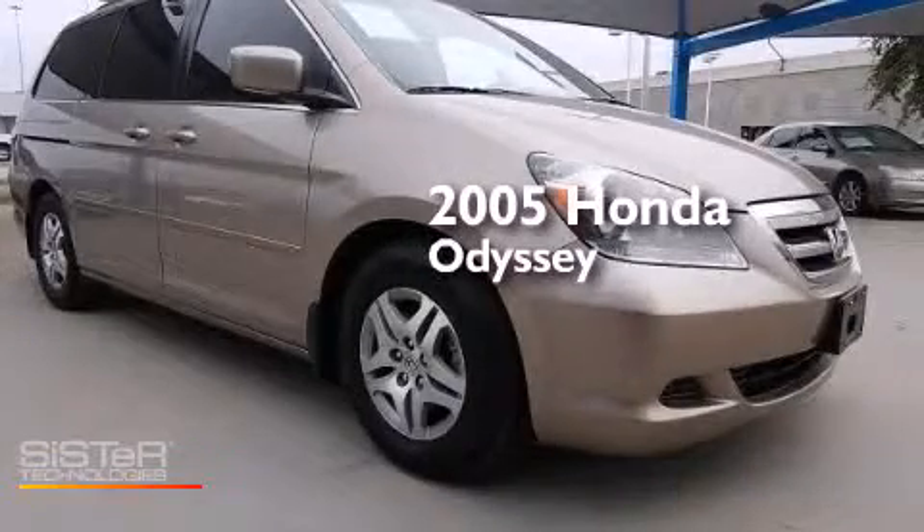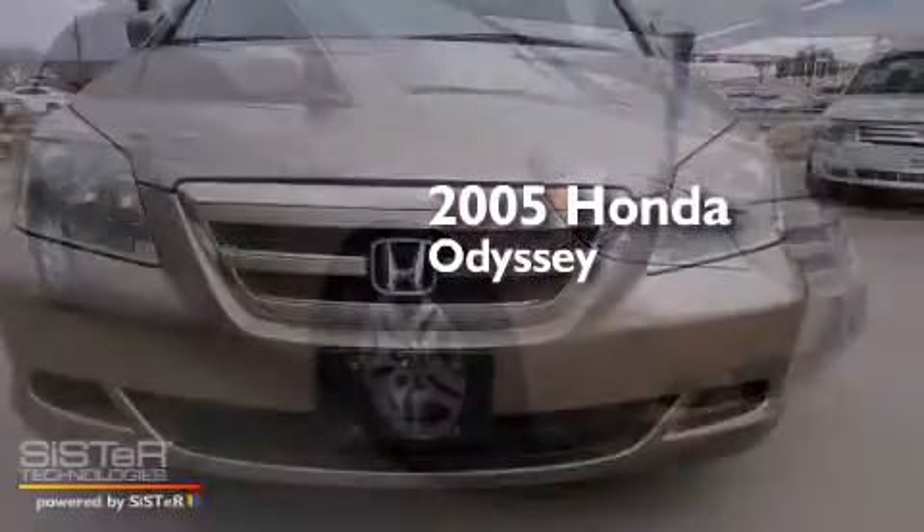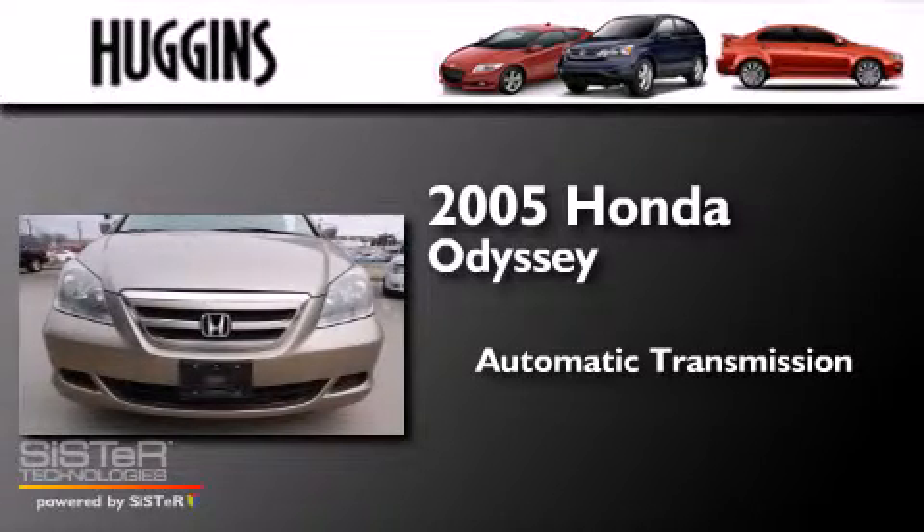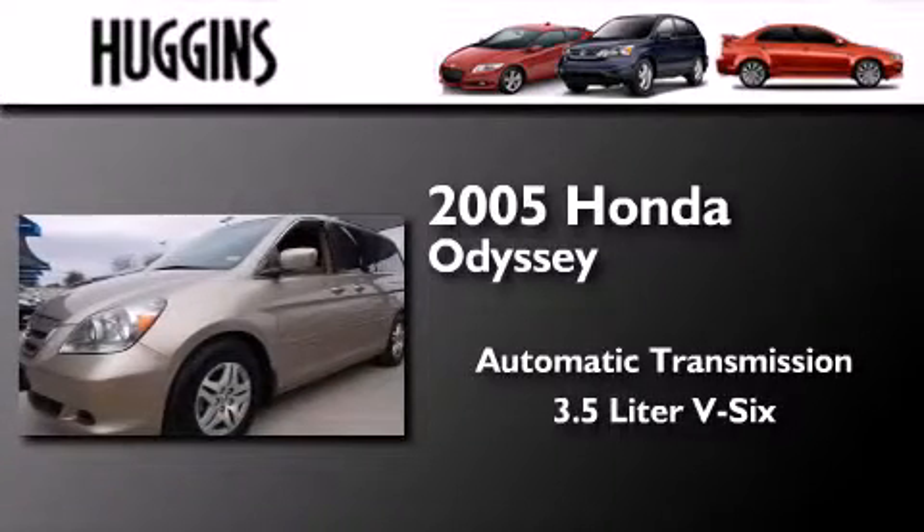This is a 2005 Honda Odyssey. This minivan has an automatic transmission and a 3.5 liter V6.